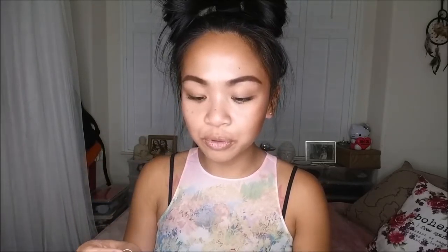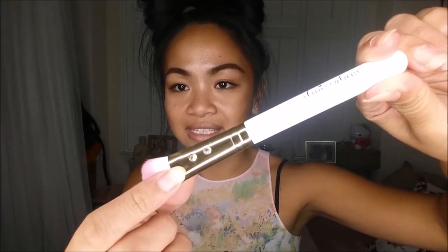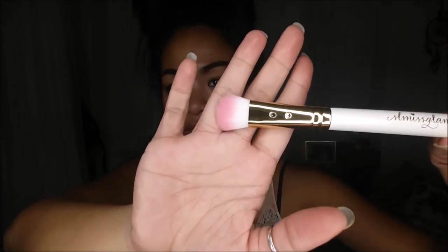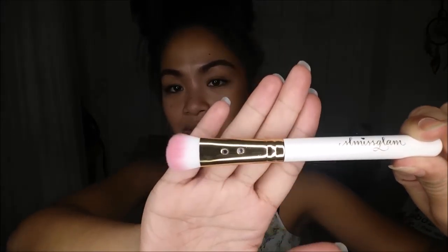The next thing I pull out is the SL Missy Glam Small Contour W07 Brush. It is white with — oh my goodness, you can see here — love the accents there, the gems, and it also has a little pink at the very tip, which is absolutely adorable.